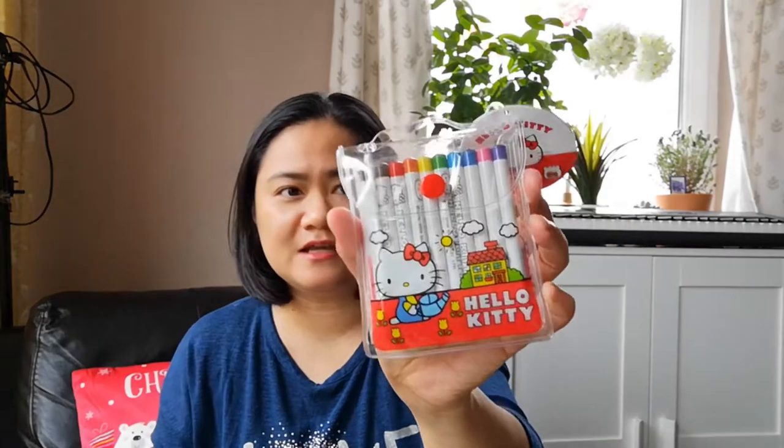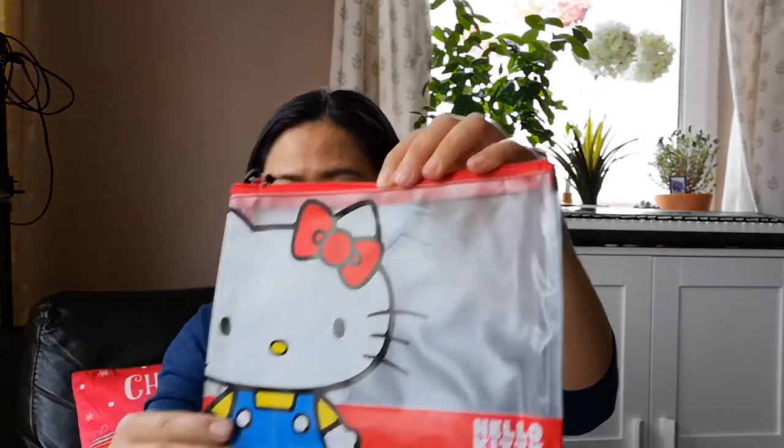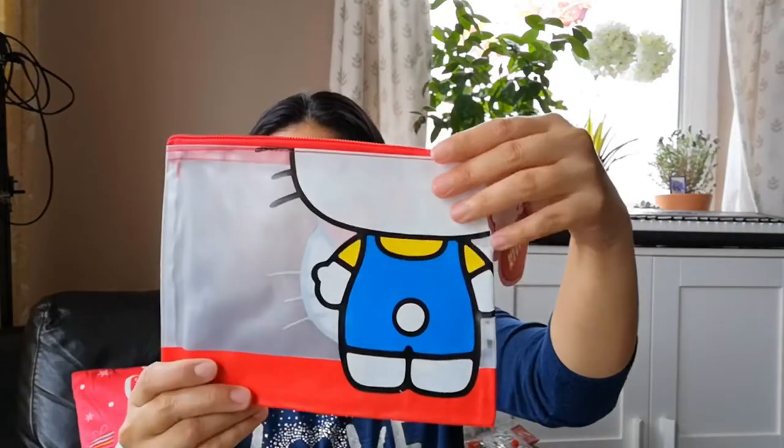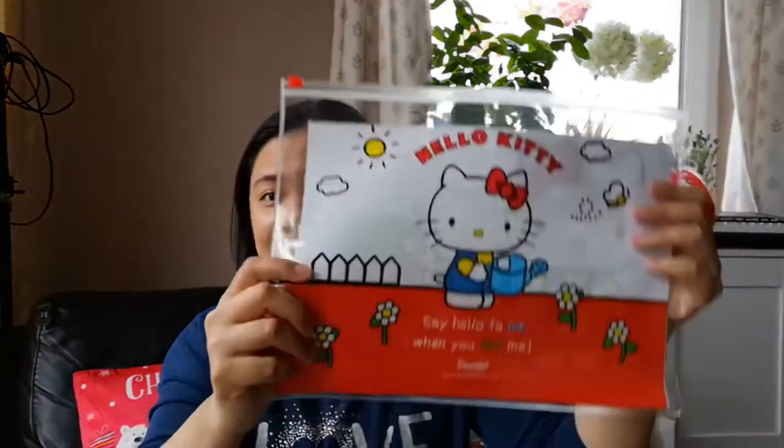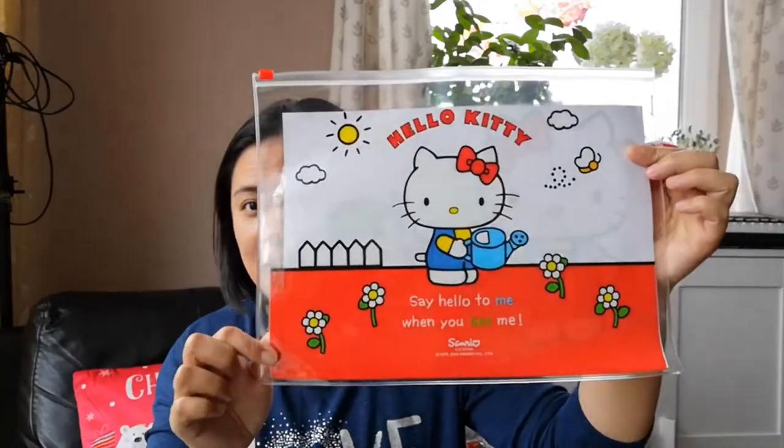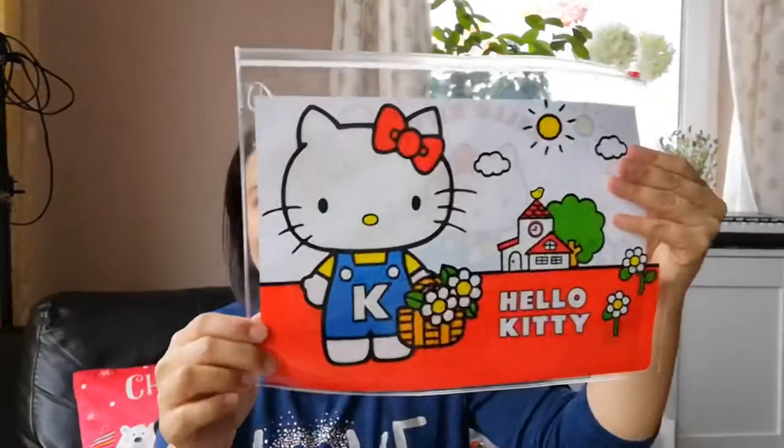We were browsing through the arts and crafts areas in Home Bargains and we found some Hello Kitty items. My daughter loves Hello Kitty stuff — anything Hello Kitty. So we grabbed a couple of them: there's Hello Kitty coloring pencils, and then there's also this Hello Kitty pouch or pencil case. And then we also got this Hello Kitty Ziploc wallet, which is going to be quite useful for her stuff.